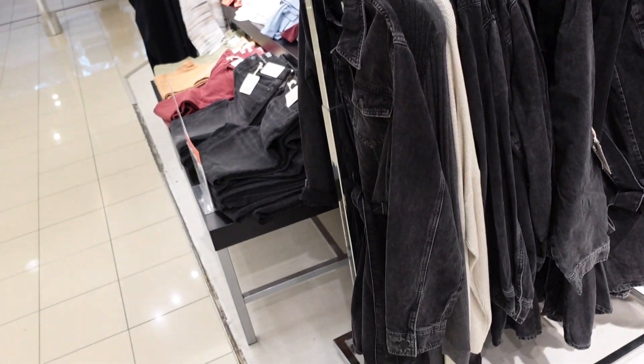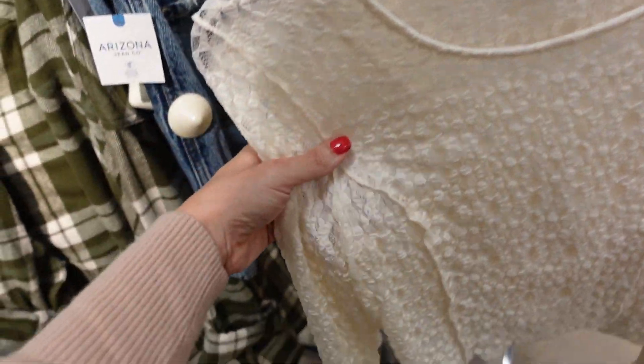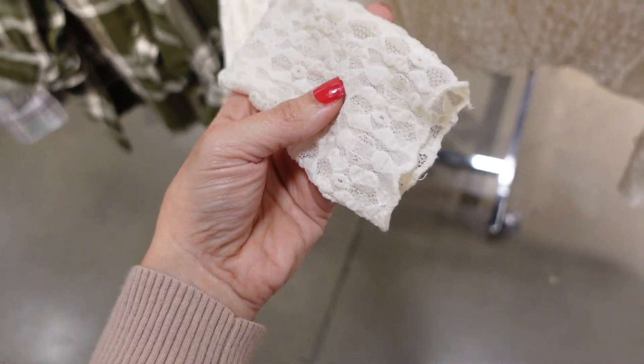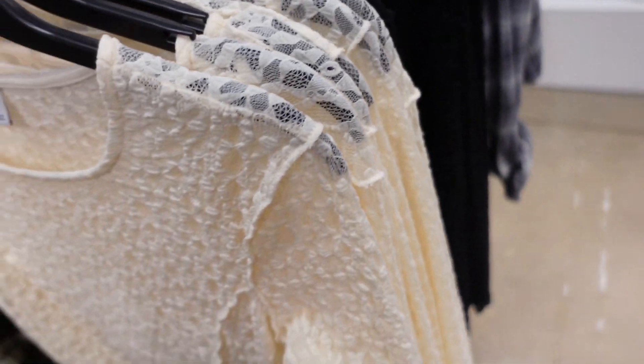A police long-sleeve top from Arizona with a boat neckline, seam detailing, soft and stretchy. Comes in ivory and black, regularly $29.